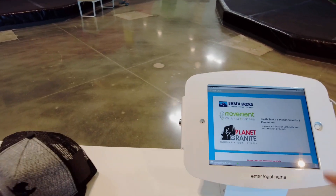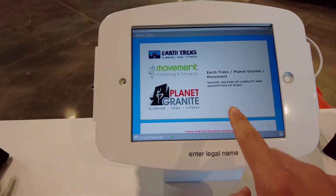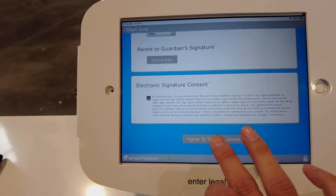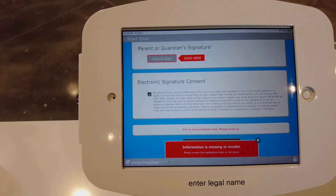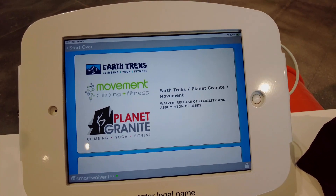So when you come to Planet Granite, you gotta fill out a waiver on this iPad. After finishing, you press agree. Now we're ready with the waiver — let's do some climbing!